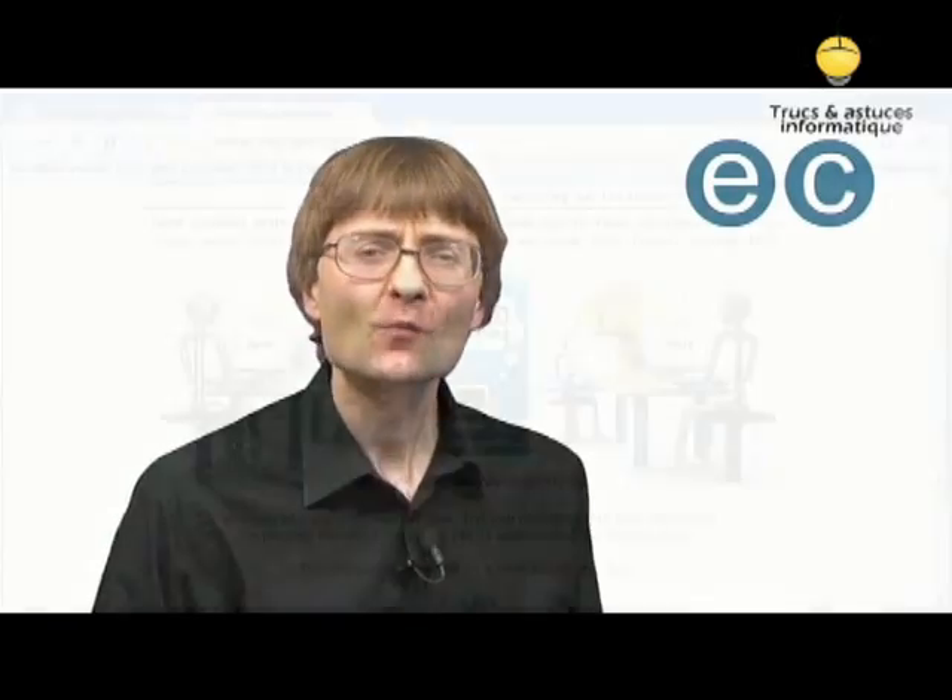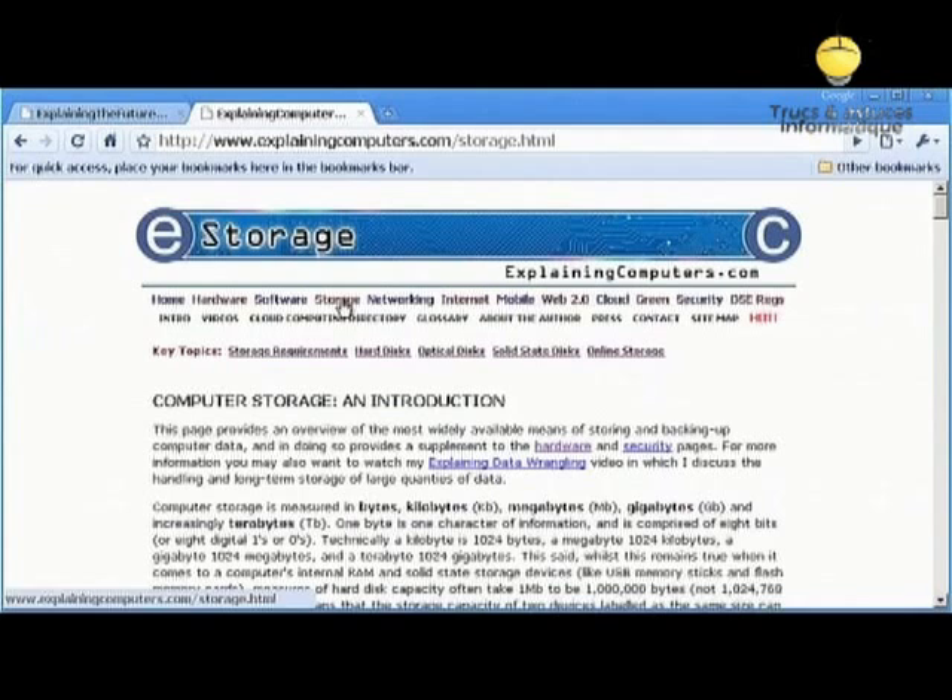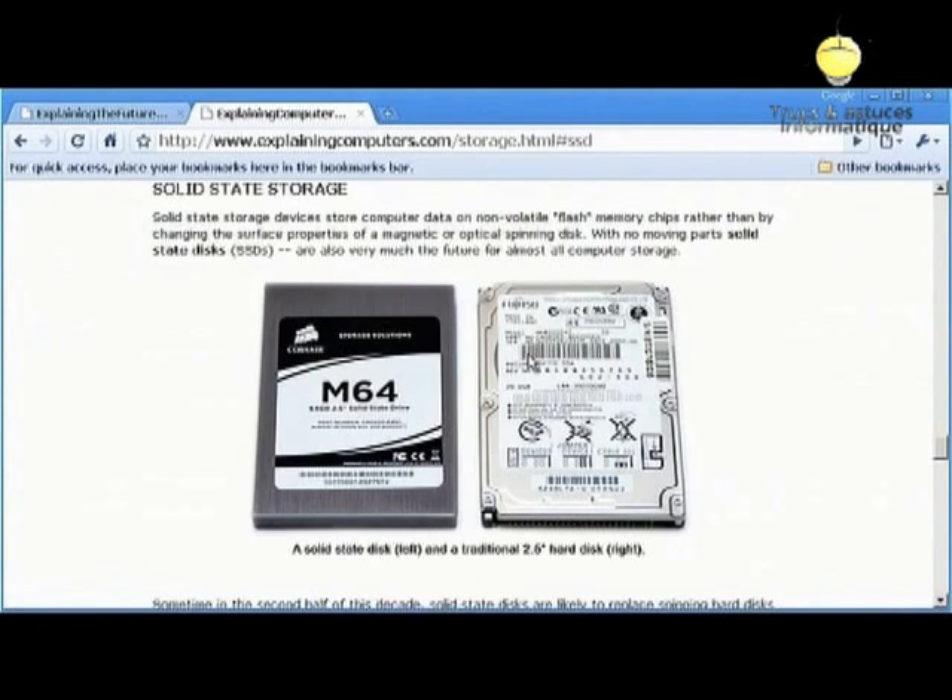The price of solid-state disks is now falling to a point where people with a particular need for very high speed, robust, quiet or energy efficient computers are starting to fit them as system disks. As prices fall further, and as more and more of us store most of our data out in the cloud, so increasingly more people will be using a computer without a traditional spinning hard disk. For more information, please see the storage section of ExplainingComputers.com.